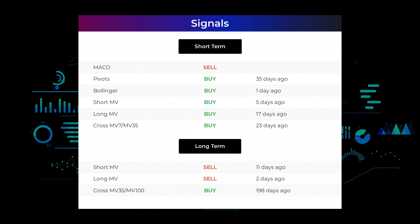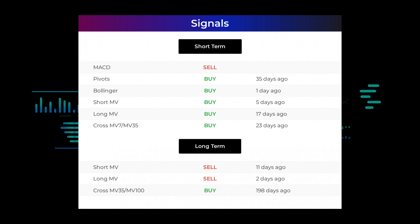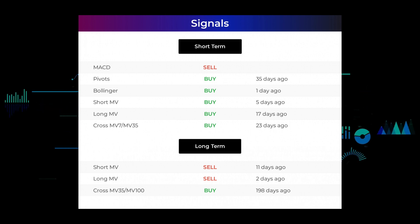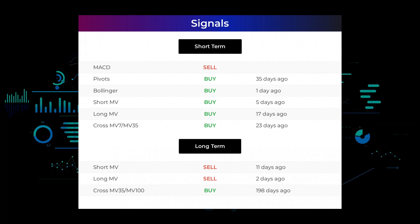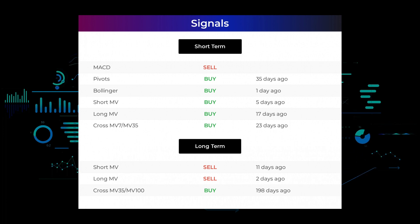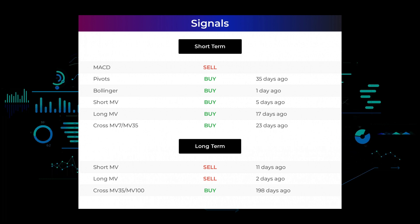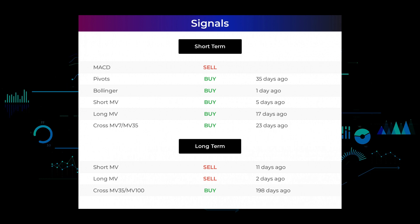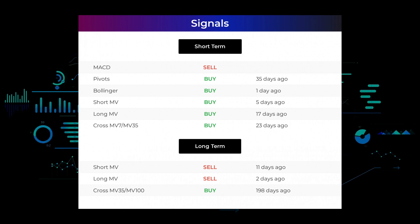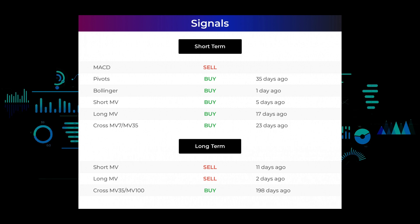Here are some other signals you might find interesting. Moving average convergence divergence (MACD) holds a sell signal. Pivots gave a sell signal 35 days ago. Bollinger Bands gave a buy signal one day ago. The short-term moving average for the three-month chart gave a buy signal five days ago. The long-term moving average for the three-month chart gave a buy signal 17 days ago. The relation between the short and long moving averages in the three-month chart gave a buy signal 23 days ago. Looking at the 12-month chart: the short moving average gave a sell signal 11 days ago, the long-term moving average gave a sell signal two days ago, and the relation between the short and long moving averages gave a buy signal 198 days ago.